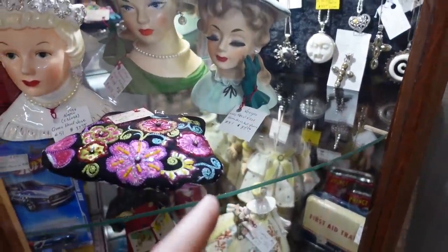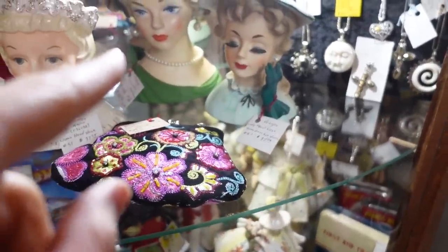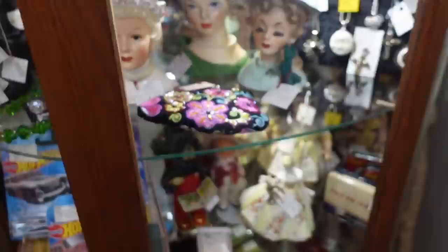And then down here there are some of these hat ladies, hat pin ladies, lady head vases — $38, $50, and $38 for those.